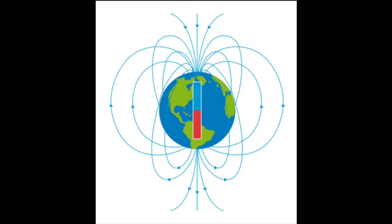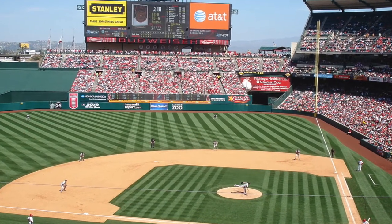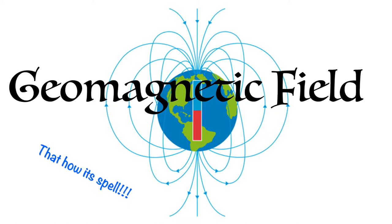The North Pole features the South Geomagnetic Pole of Earth, and the South Pole features the North Geomagnetic Pole. Where do the magnets play baseball? In a magnetic field, of course — aka a geomagnetic field.